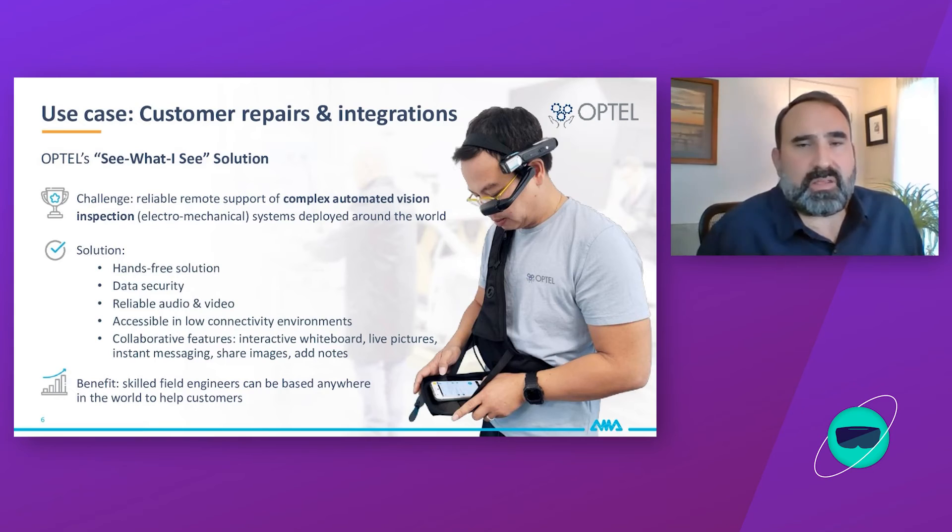AMA is a hands-free solution — safe and secure. The field technician wears smart glasses, and everything is wired through the vest so nothing can be picked up by a moving part or accidentally fall into a packaging system or conveyor line. Safety, security, data reliability, and accessibility in low-connectivity environments are key. Collaboration features customers truly appreciate include: unlimited participants in a conversation, advance scheduling, document sharing, notes, and whiteboard annotations — all directly and easily accessible on the software.